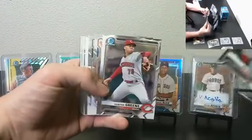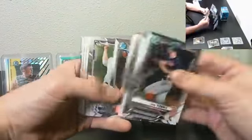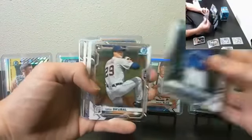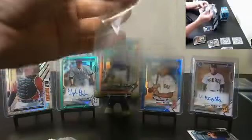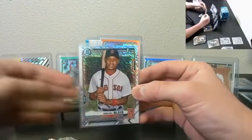Nick York, Troy Bart Rookie, Manuel Beltre First Bowman base Shimmer, Miguel Bleas First Bowman Shimmer. There we go — another nice Red Sox hit. Miguel Bleas First Bowman Shimmer.